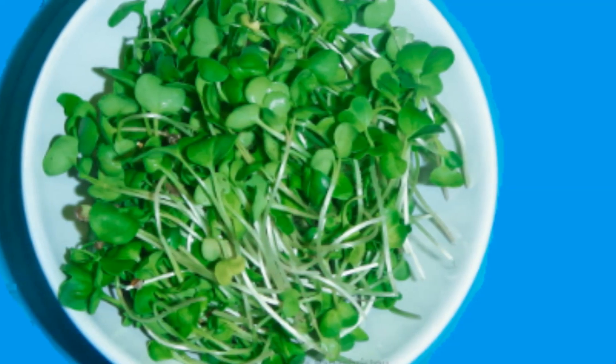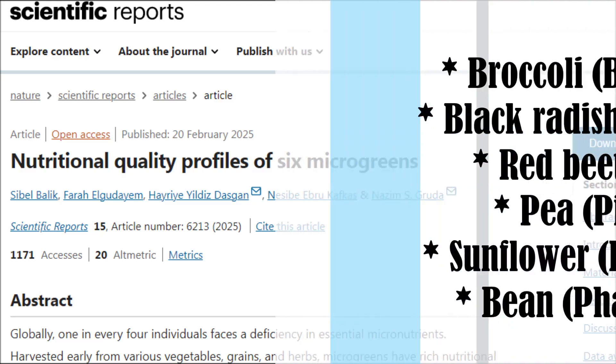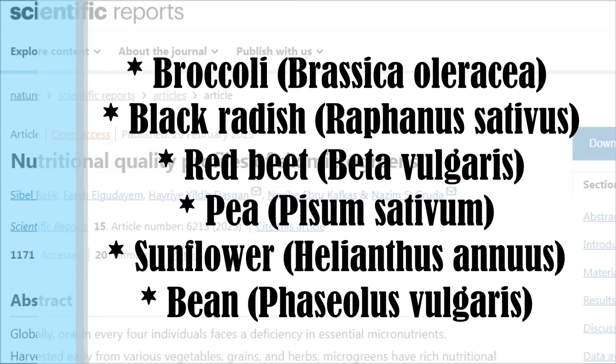In the words of Dr. Greger — until now. Researchers studied 6 microgreens: broccoli, black radish, red beet, pea, sunflower and bean. And here's what the scientists found.